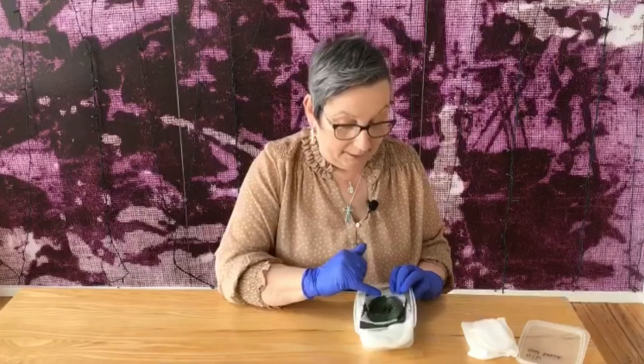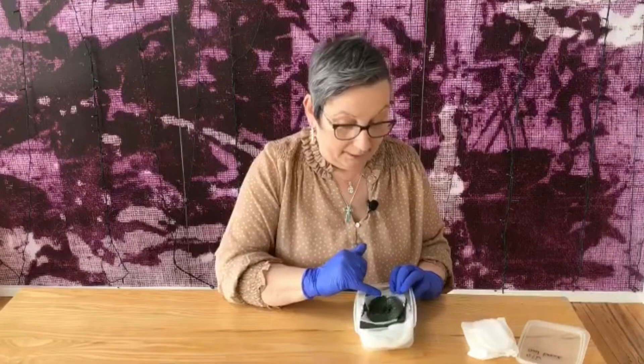Inside the brooch, some material had survived — this was actually tabby woven silk. So we can tell from that that this was a high-status woman who was wearing silk.